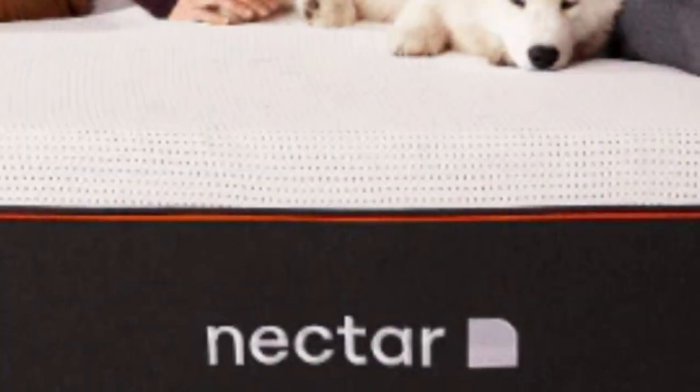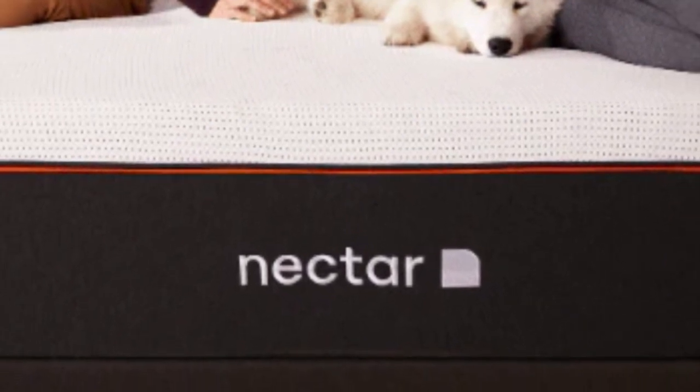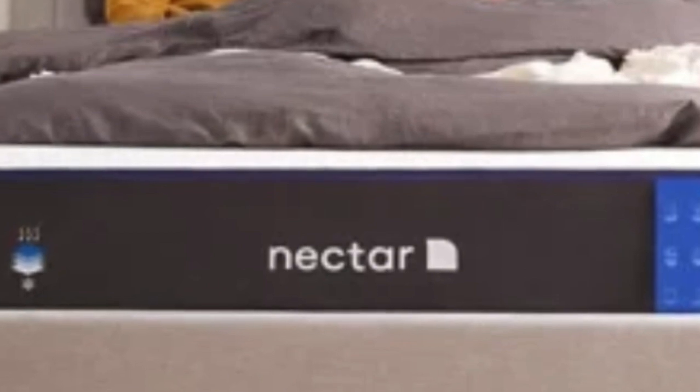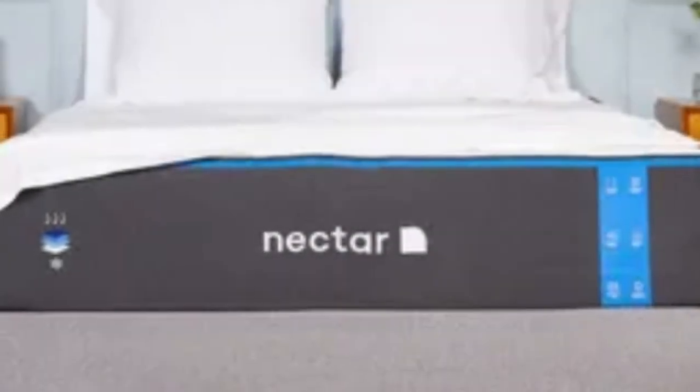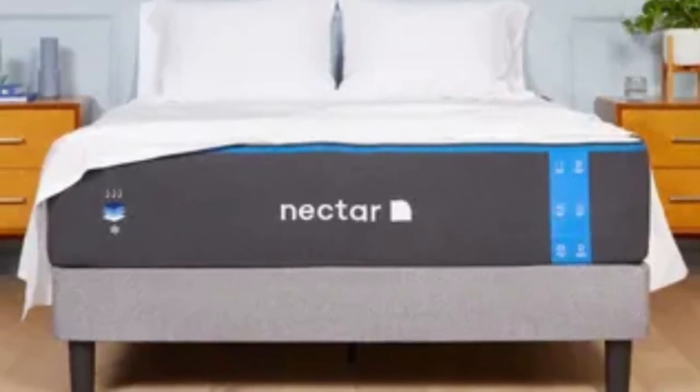The Nectar's feel is medium-firm, a 6 on the firmness scale, making it a good fit for an Airbnb or rental since it can provide comfort and support to sleepers in many different positions. The mattress comes with a 365-night sleep trial, and Nectar provides protection against defects with a lifetime warranty.